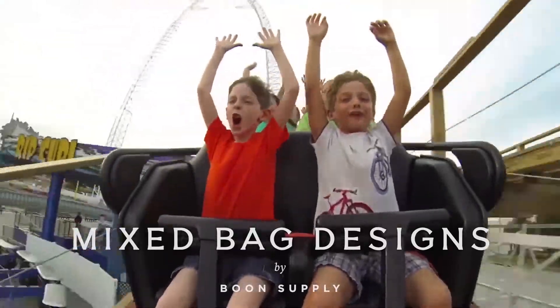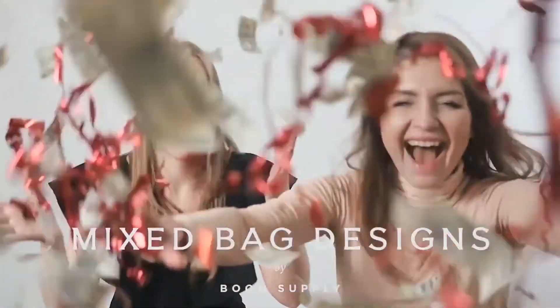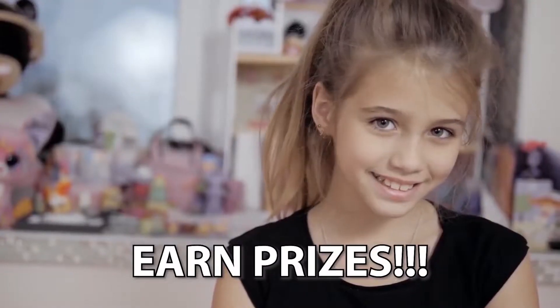Your Mixed Bag Designs by Boone Supply fundraiser starts today. Sell cool stuff, help your school, and earn prizes.